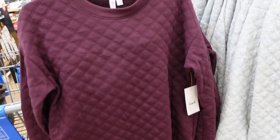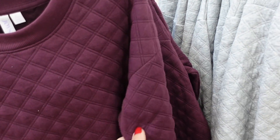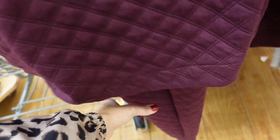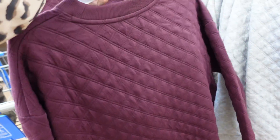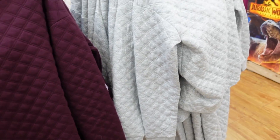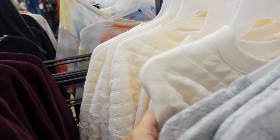Quilted sets from Joy Spun — crew neckline, drop sleeve, ribbed wrist, relaxed fit through the body. The pants have an elastic waistband with a side pocket and true jogger with ribbing at the bottom. Two pieces are $34.98. Comes in purple, gray, and ivory.